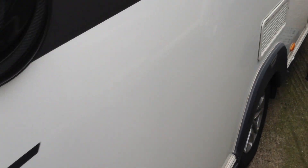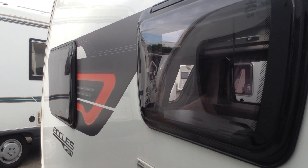So it's got the motor mover, alloy wheels, very smart. With its red graphic pack there.